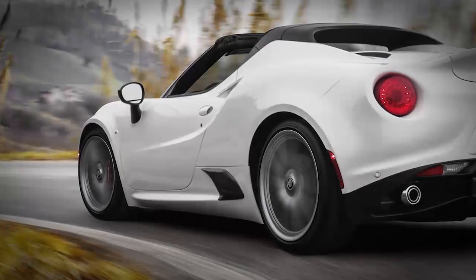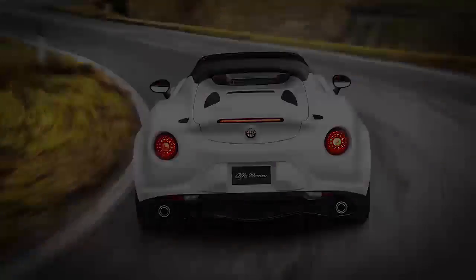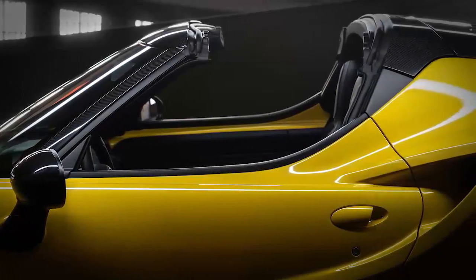High performance has never looked so good. The Alfa Romeo 4C Spider. Take control of the road in a supercar designed for maximum excitement.